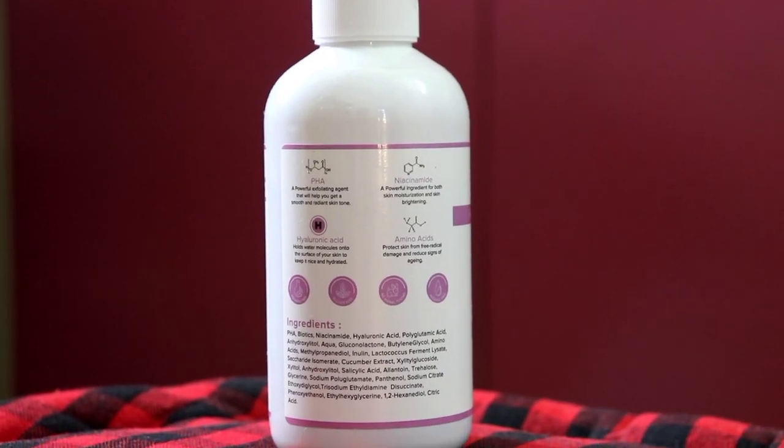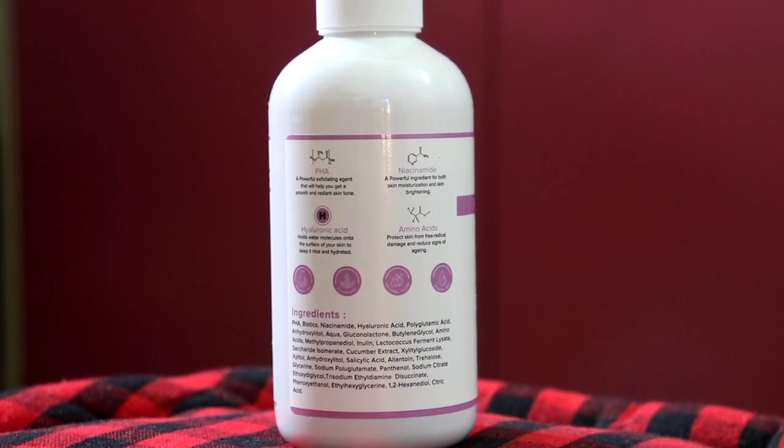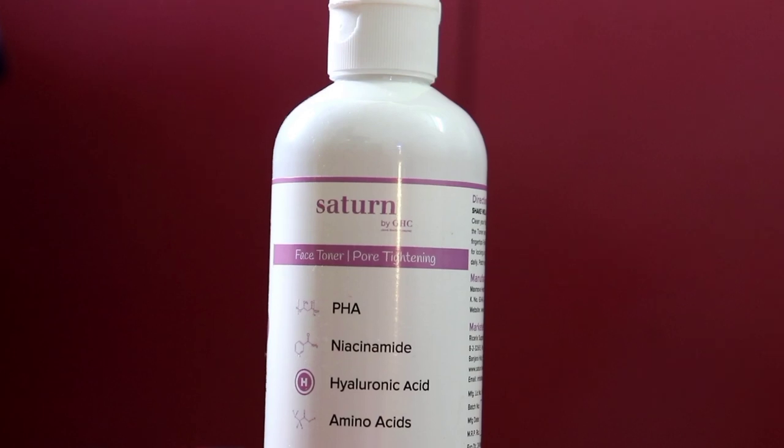It also contains niacinamide to remove impurities. Then there is hyaluronic acid, which is a water-based ingredient that provides hydration to our skin. Next, there is amino acid, which is again important — it tightens our skin cells and makes skin radiant. Due to all these ingredients, it helps reduce enlarged pores and tighten them.